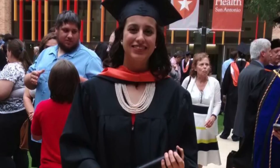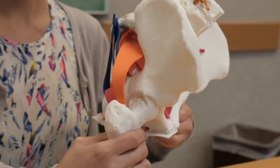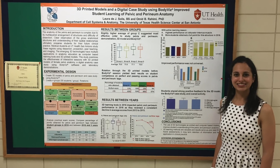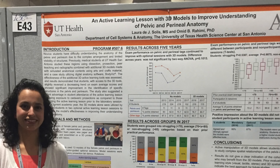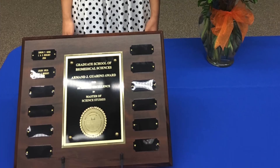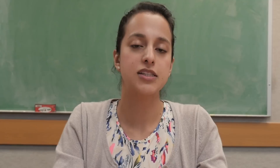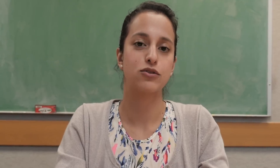I'll be defending my thesis shortly, and then in the fall I'll be attending medical school. I graduated from the master's program in Cell Systems and Anatomy last year. As part of my thesis project, I created a model of the pelvis and perineum, which I have presented on multiple occasions, including departmental retreats as well as national conferences. I have also been a recipient of multiple awards, including academic awards at UT Health, poster presentation awards, and a travel award. The master's program has truly inspired me to continue my education and pursue medical school.